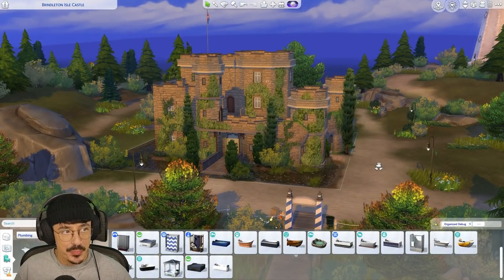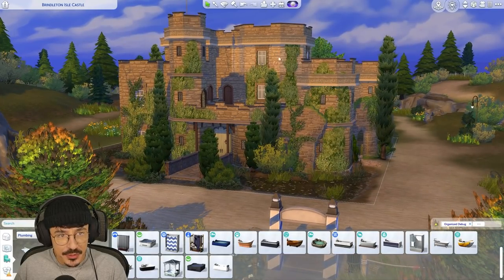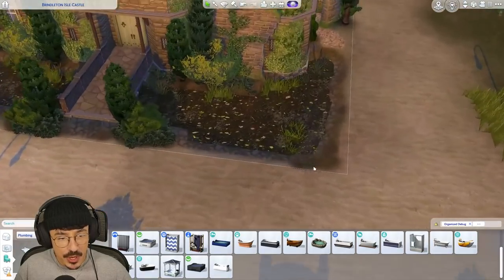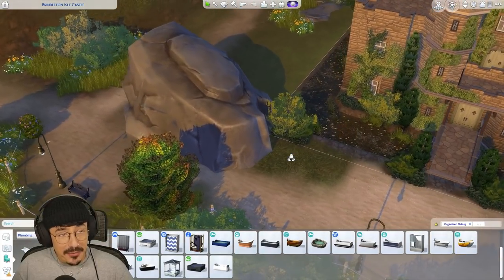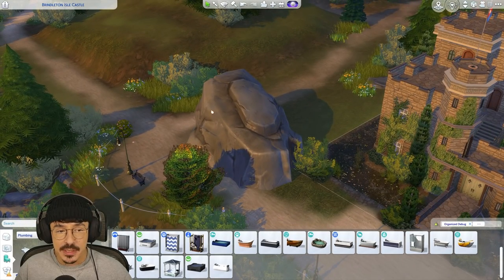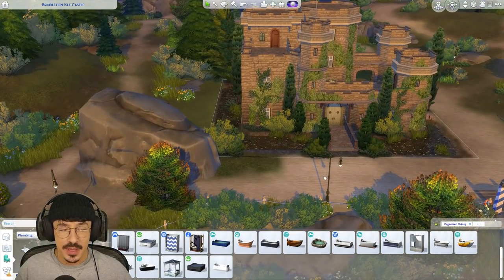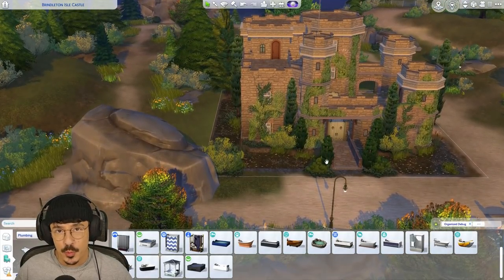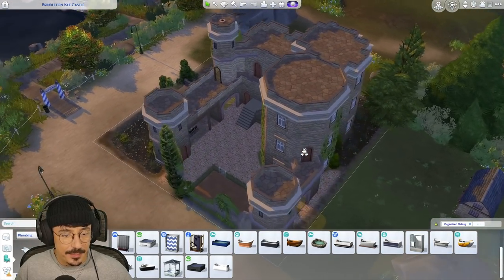Here we are back at Brindleton Isle Castle. You'll probably notice a few changes — I've gone for this trim at the top, put some cracks in the walls to make it look a bit older, and landscaped the pond areas a little more to bring some life to them. I've also tool-modded a rock on top of that area — a few of you suggested that. Thank you for all your wonderful ideas from last time; I love that we're doing this together.